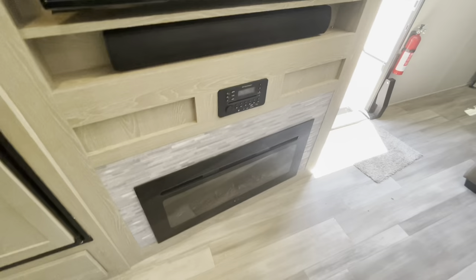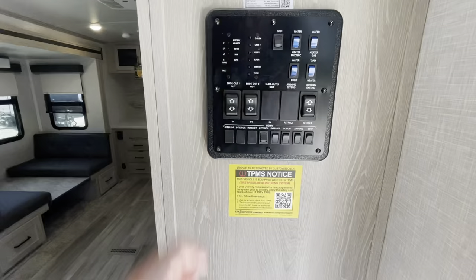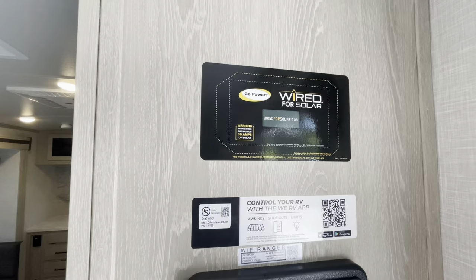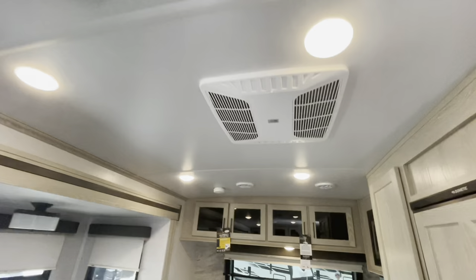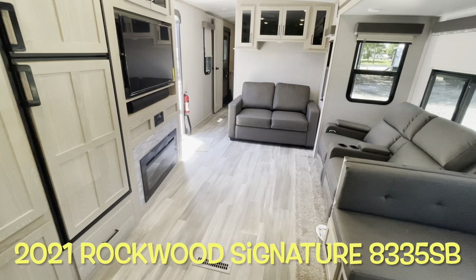As you come in, there's a convenience area for your slides, your awning, and your lights where you can check your holding tanks. You are prepped for solar — if you add that, the solar panel controls would be here, showing you how much amperage is coming from the panel. There are roof vents and ducts throughout. That wraps up the interior of your brand new 2021 Forest River Rockwood Signature 8335. We'll work our way outside.